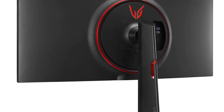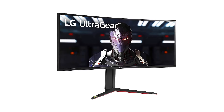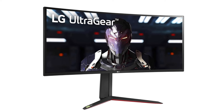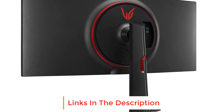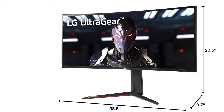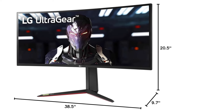With a 21:9 display, you get about 30% more horizontal screen space than a conventional 16:9 monitor, providing plenty of room to keep an eye on many apps at once. The wider screen is also great for immersive gaming. The 34GP83A has a 144Hz refresh rate that can be overclocked to 160Hz, a 1ms response time, and G-Sync compatibility.